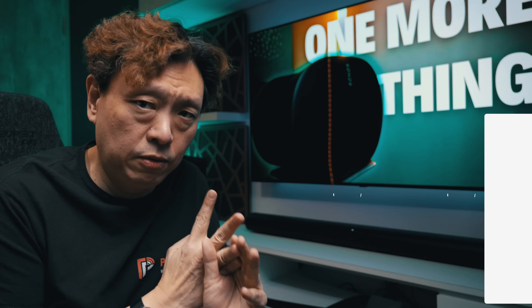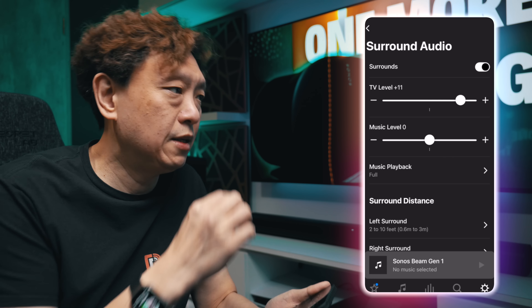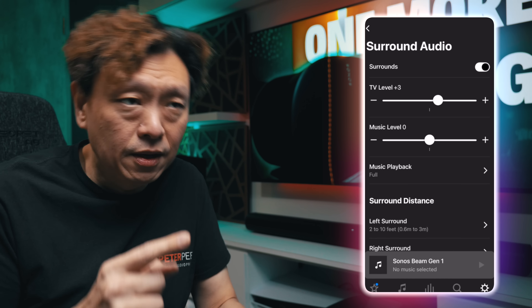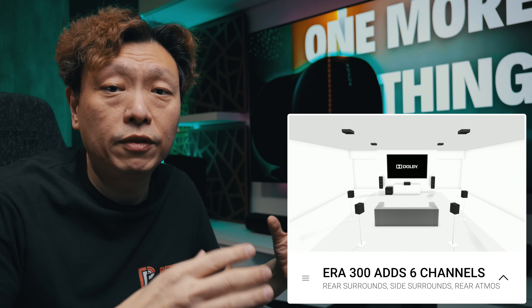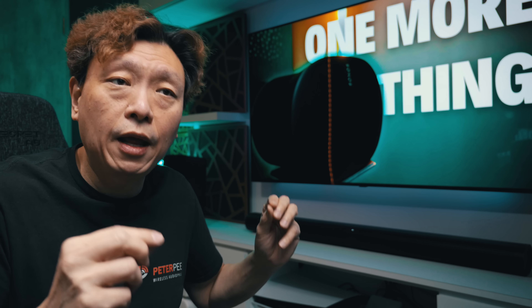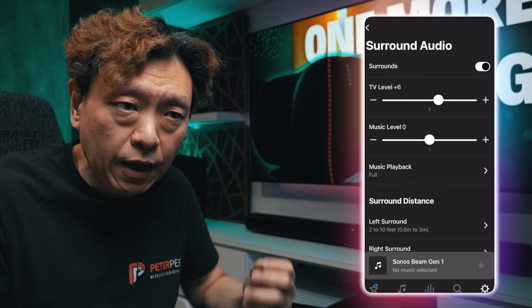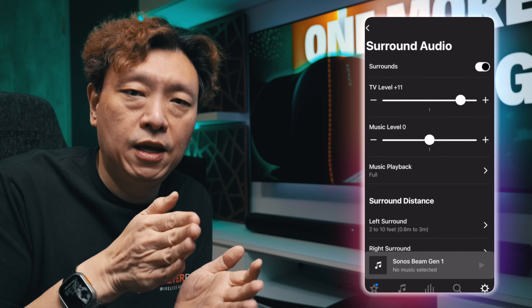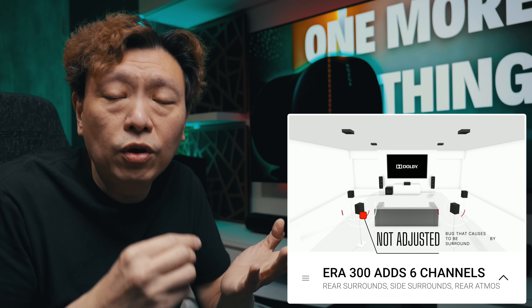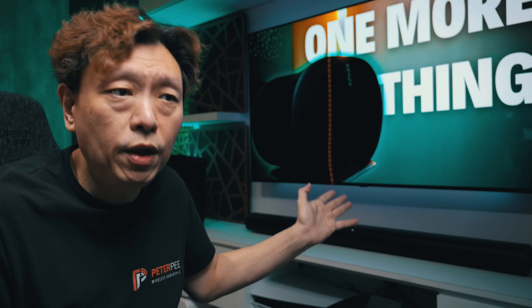You can go into the Sonos app and adjust quite a few parameters for your home theater setup, including the surround level. The Era 300 adds two more channels of rear surround and two more channels of side surround, but there is only one slider for controlling the surround levels. That one slider is supposed to adjust both the side surrounds and the rear surrounds. The best implementation would be separate sliders, but with one slider it should adjust both — and it doesn't adjust one of them.